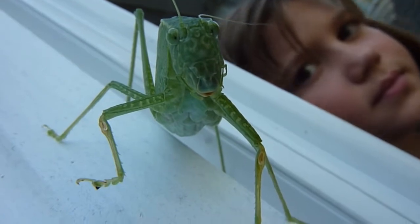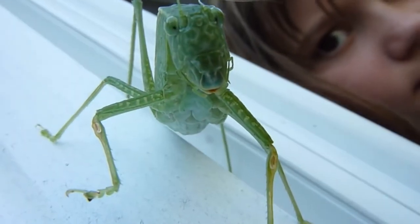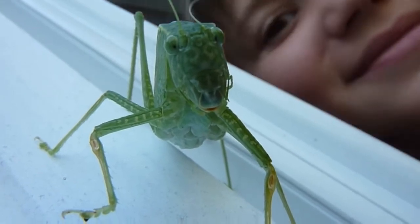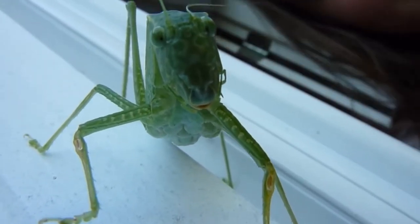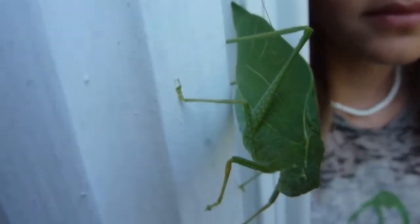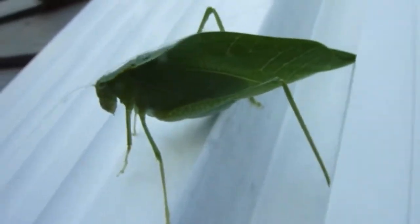I'm taking a video of him. I can see his belly moving. So here's our green leaf insect thing — we don't know what he is. He's nervous, but he lets me get right up close to him.